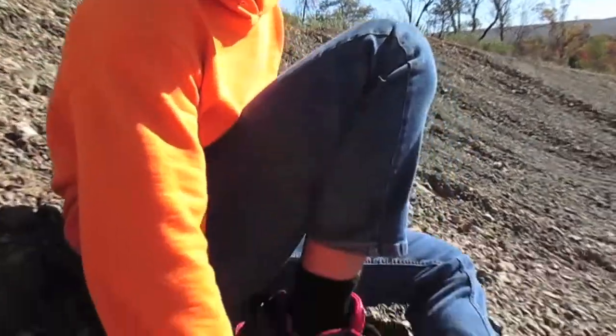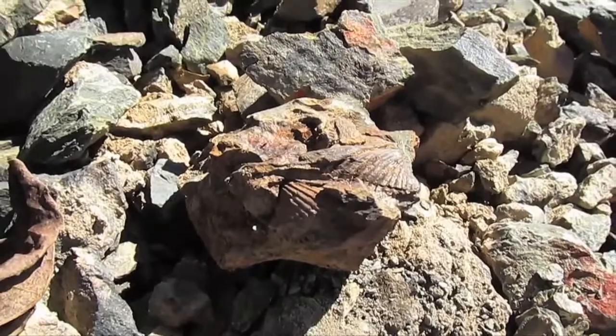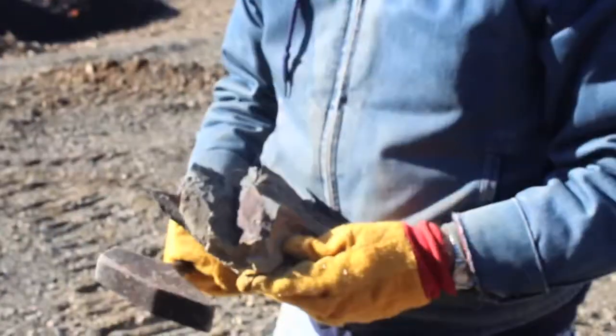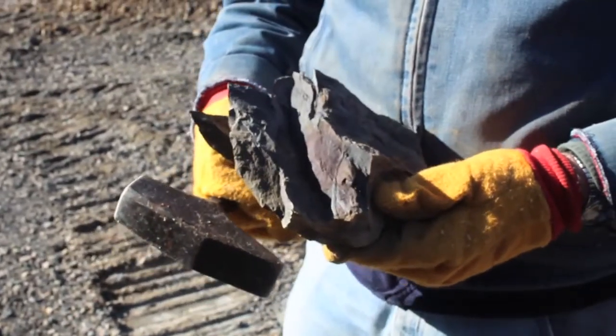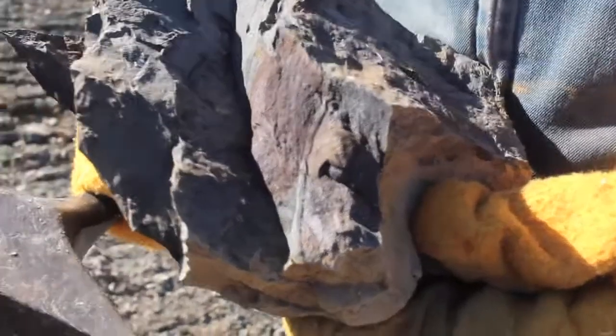I've come across pockets with really good fossils — just really good brachiopods. There's his tail. There he is — tail and part of his body now. Whether it's complete or not I don't know, but I'm not hitting it anymore here. This is the first trilobite of the day.